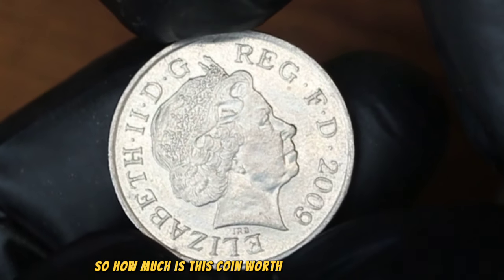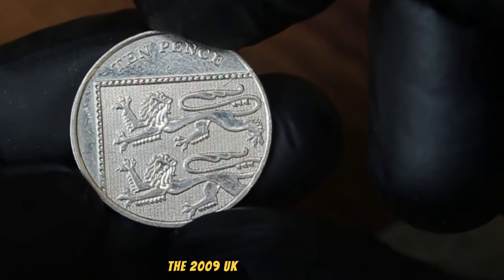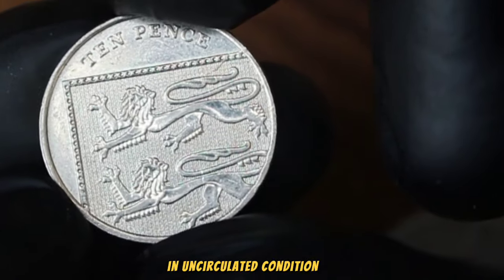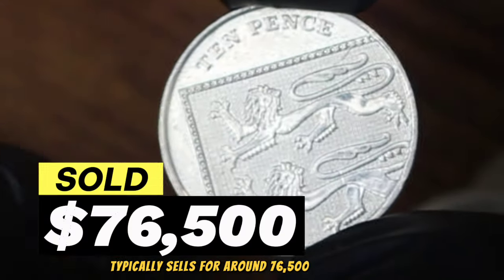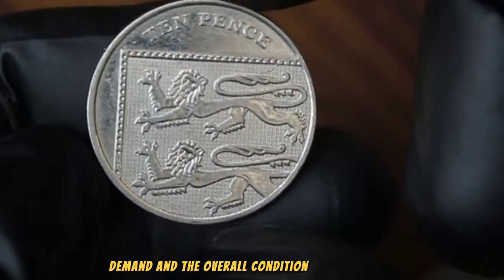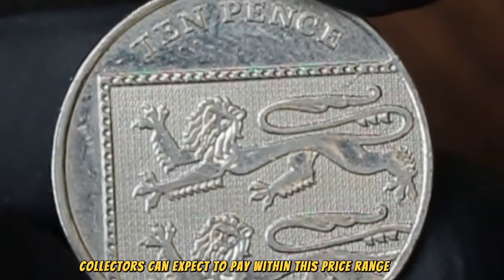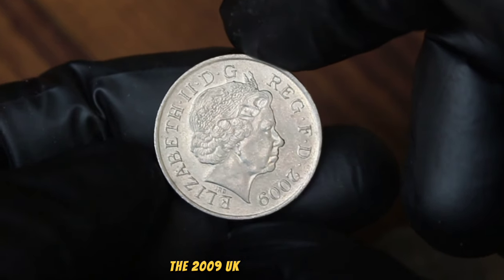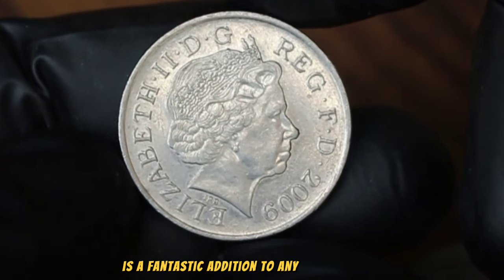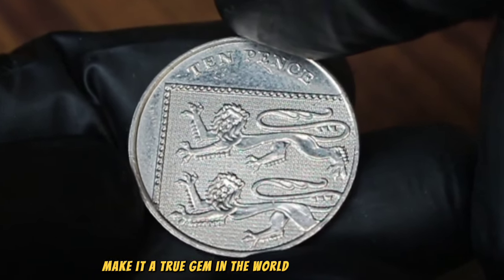So, how much is this coin worth in today's market? According to recent auction results and online marketplaces, the 2009 UK 10 pence coin in uncirculated condition typically sells for around 76,500 dollars. Factors such as rarity, demand, and the overall condition of the coin can influence its value, but generally collectors can expect to pay within this price range. Whether you're a seasoned collector or just starting out, the 2009 UK 10 pence coin is a fantastic addition to any collection, with its unique design and historical significance making it a true gem in numismatics.